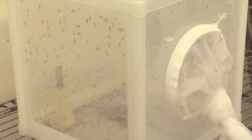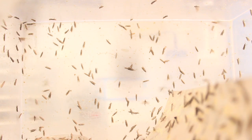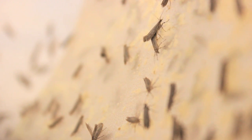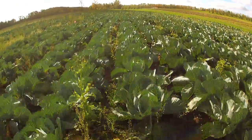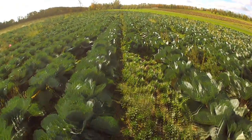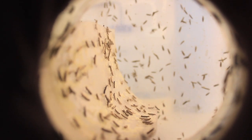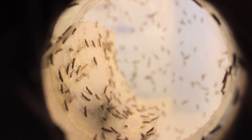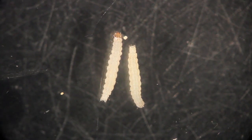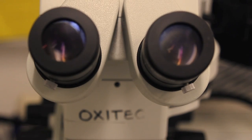Only the Oxitec males are released into the environment because they don't lay eggs. They mate with the wild females and pass on the self-limiting gene. In the environment, without the antidote, the technology is activated and the female offspring don't survive. This reduces the number of female moths in each generation to control the pest population. These modified male moths do all the hard work of finding the females to mate with, and although the females can't tell the difference between Oxitec males and wild males, we can.